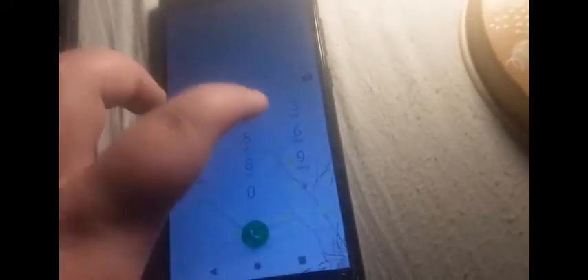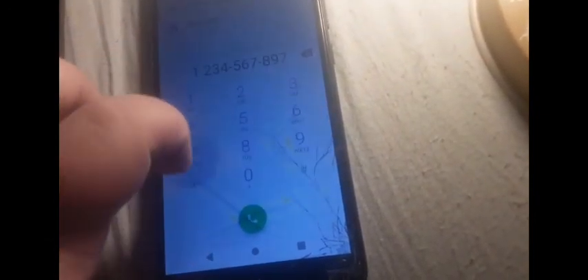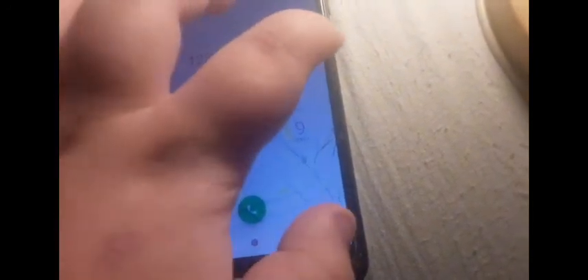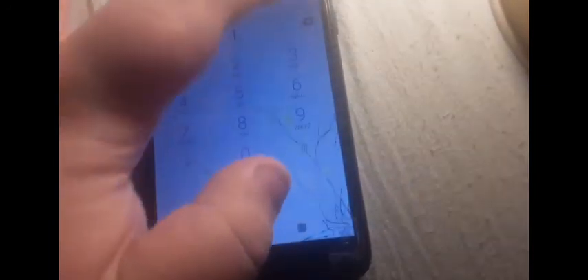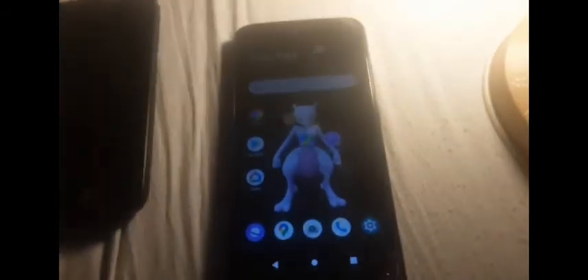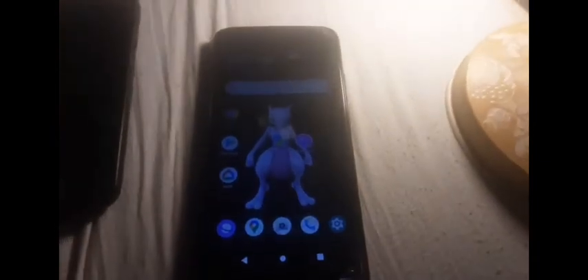As you can see on this phone the number pad sound is silent. The phone is carrier unlocked, which is cool, even though it doesn't have service.